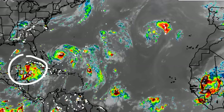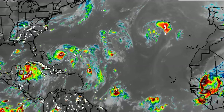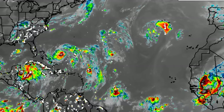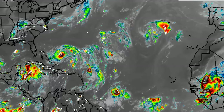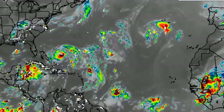Depression 10 strengthened into Idalia earlier this morning and it is likely to become a hurricane as we head into Tuesday. I'll be taking you through the latest and there is some uncertainty down the road. We also want to talk about those tropical waves out there, even though we have an imminent threat to land in the Caribbean right now. We have to look at what is going on outside the Caribbean across the main development region.